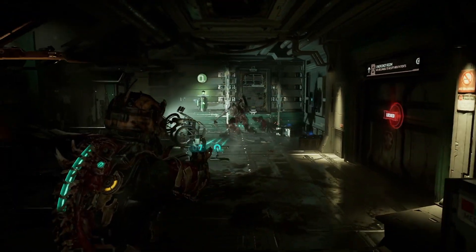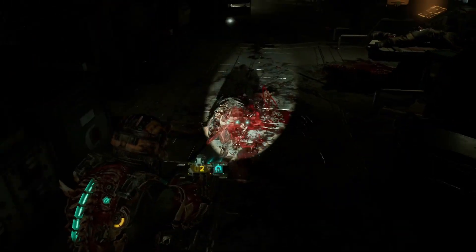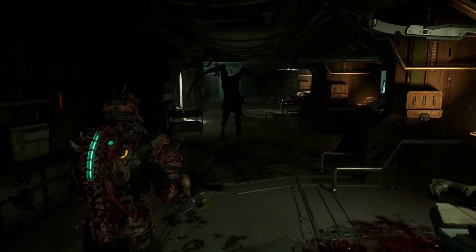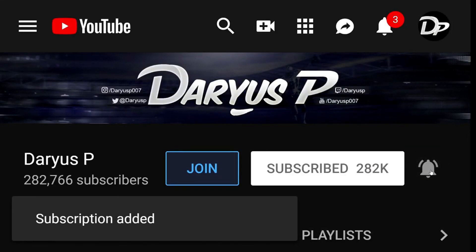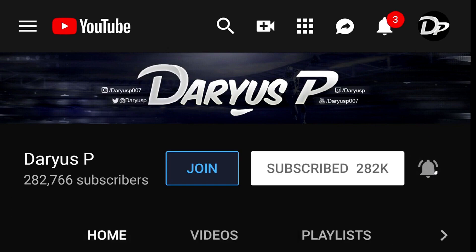Thanks for watching everybody. If you enjoyed the video and would like to watch another one right now, you can do so by clicking on any one of the four boxes you see on your screen. Also, don't forget to hit that subscribe button and turn on notifications by hitting that bell so you can be notified whenever I upload a new video.